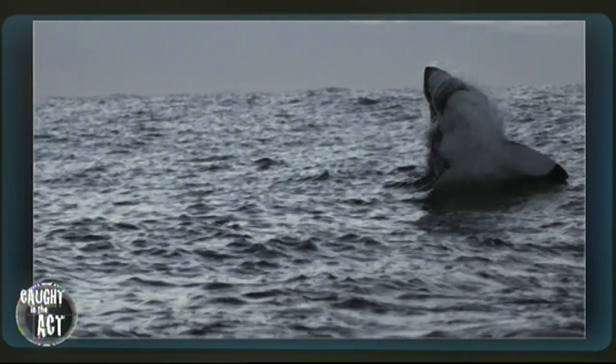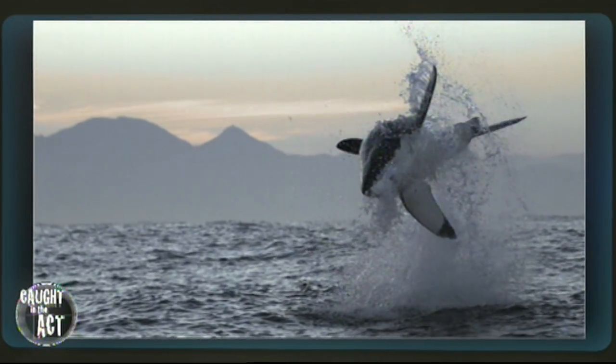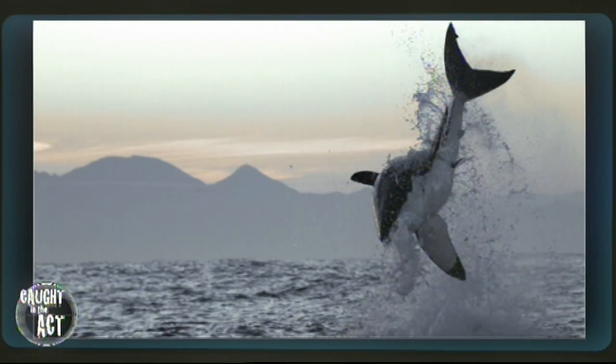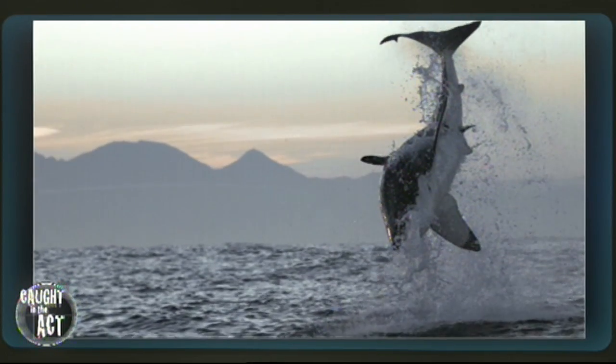When everything settled down again to a mild panic, we viewed the footage — and then to see it in high speed, that's where you get the full understanding of how much power is being unleashed by this incredible, incredible predator smashing out the water. Incredibly dramatic.